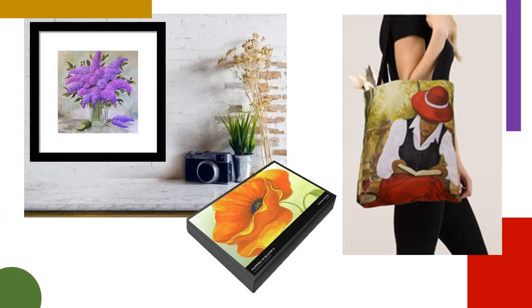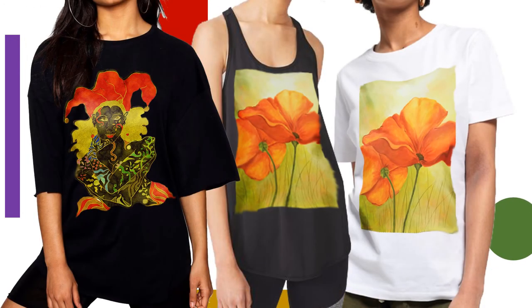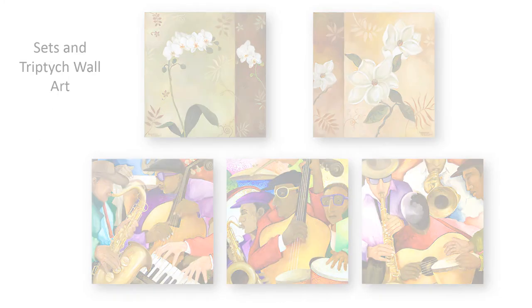You can also order fine art prints in an array of options, from framed art, to gallery wrap style canvas art, to wood prints, or simple posters. Art can also be ordered on greeting cards and on a host of other fun products.